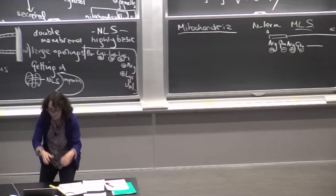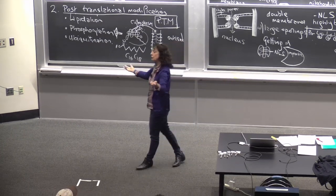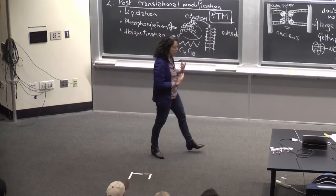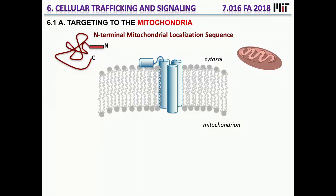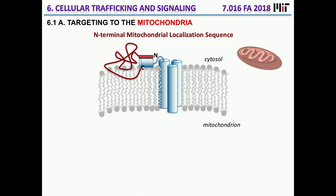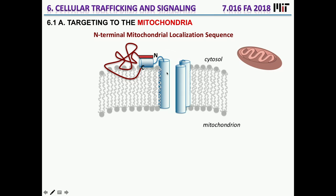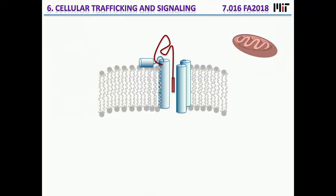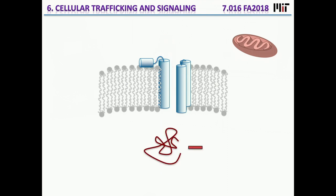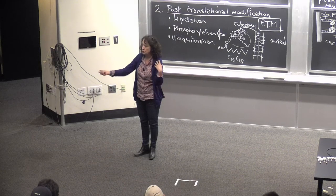Mitochondria make some of their own proteins on their circular DNA, but they've abandoned expressing all the proteins needed in the mitochondria — some are transported in using these types of sequences. The strategy is different from getting into the nucleus. In this case, the MLS sequence associates with a protein channel that is in a closed state. Once the protein with the MLS sequence binds, that channel opens, triggered by the binding. The protein is then unfolded and transported into the mitochondria, where that sequence may be removed, and the protein refolds inside.